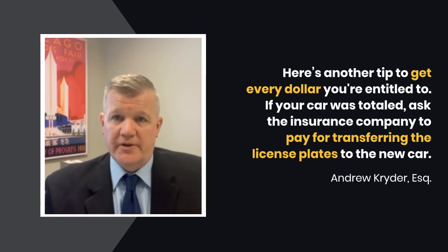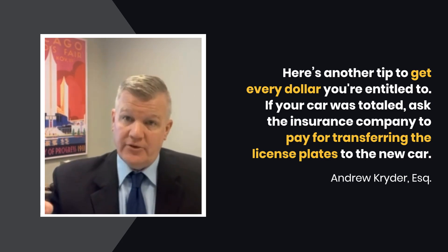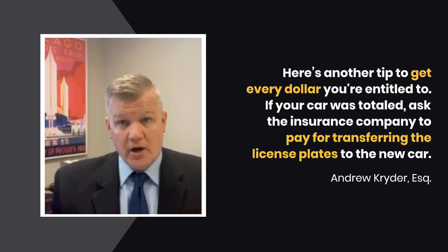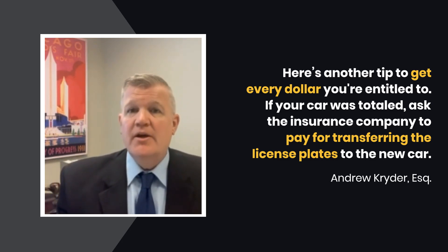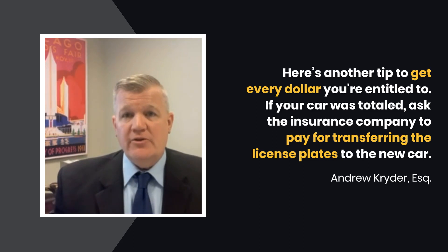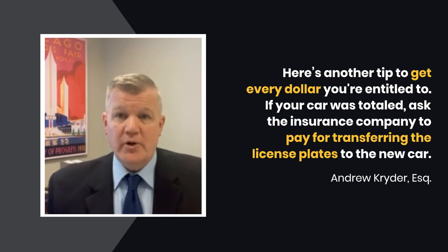Here's another tip to make sure you get every dollar you're entitled to. If your car's been totaled, you're probably going to have to transfer the license plates from your old car to the new car that you purchase. That's not free. If you have to go to the Secretary of State's office, they're going to charge you for that. Depending on where you're at, it might be anywhere from $80 to $120.